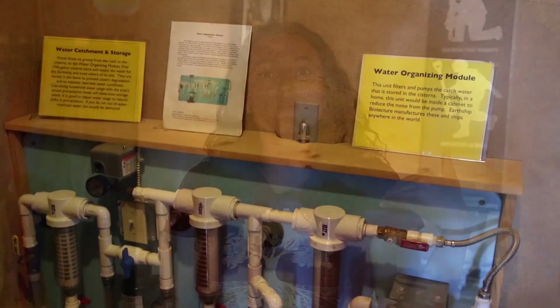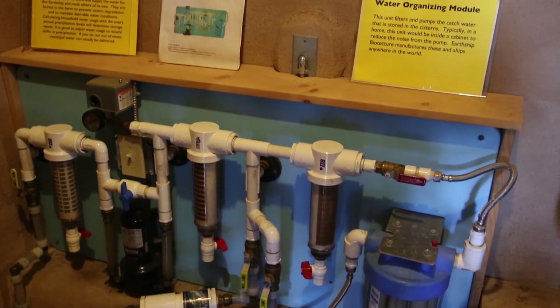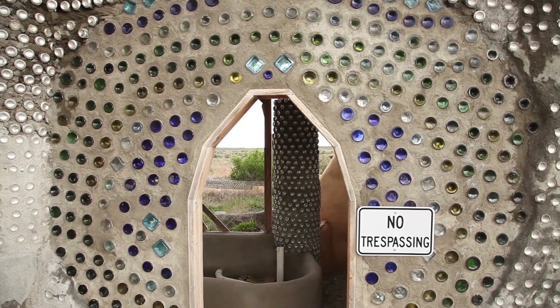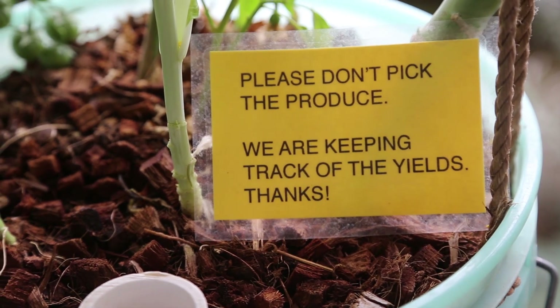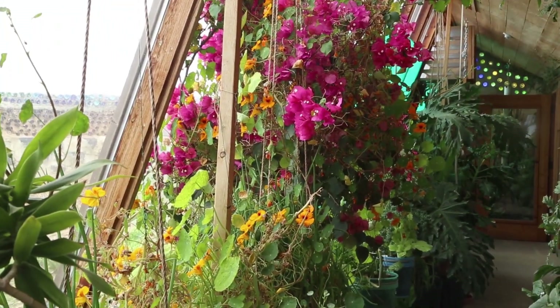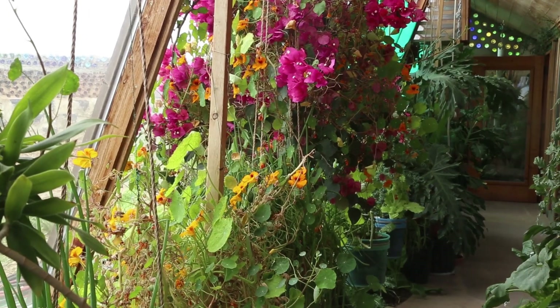We recycle water four times here. The first use comes in through the roof — that's for our drinking and washing water. After that use, the water is considered gray water. Gray water is plumbed from the sinks and the bathtubs into the planter cells that are in the Earthships. All planter cells in Earthships are watered with the gray water. The water from the gray water plant cells is then pumped to the toilet, so we're flushing the toilet with twice-recycled water.